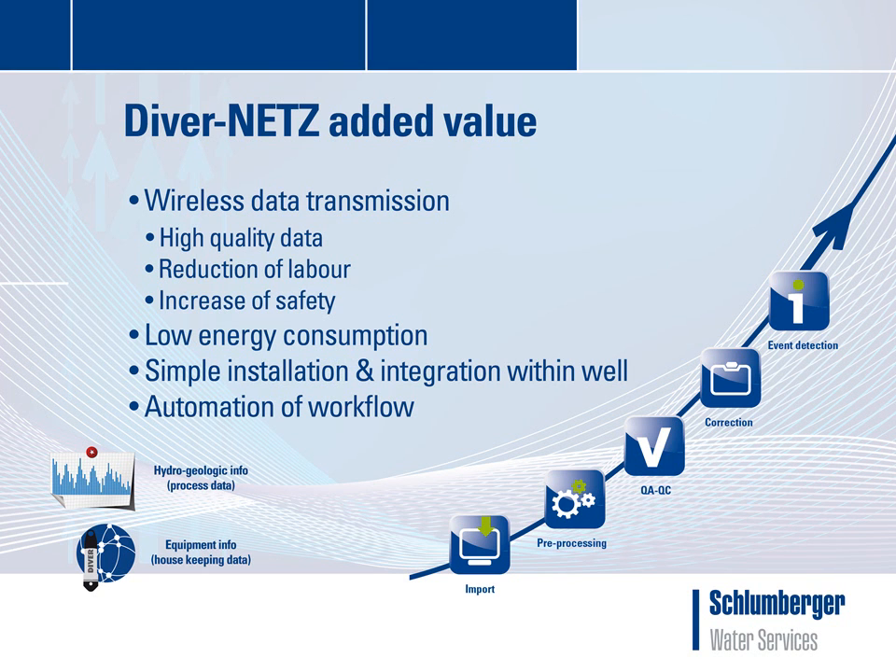Added values of DiverNets in groundwater monitoring are as follows. First of all, DiverNets is able to transmit the data wirelessly on a daily basis. This results in high-quality data. Besides time series with water levels data, temperature, and electrical conductivity, the solution also enables transmission of housekeeping data.